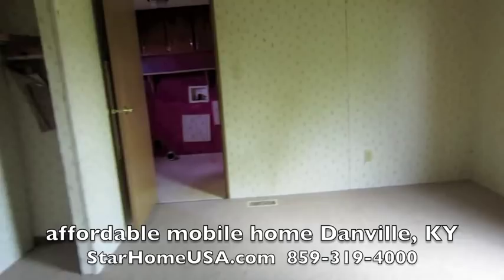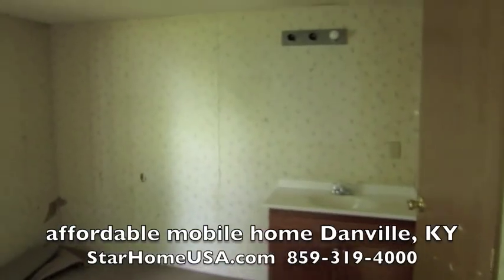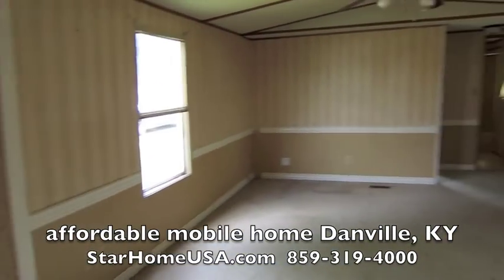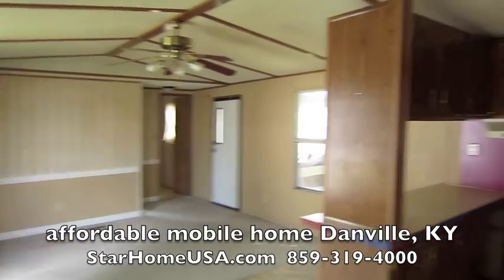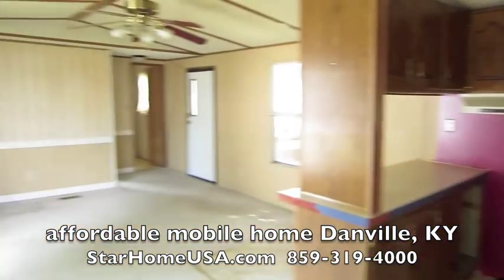Set in the master bedroom, you've got a bathroom en suite. This is a great house. It's going to be a real good price. How can you beat that, right? So give us a call — StarHomeUSA.com. Give us a buzz and we will show you how cool Danville is. Thanks.